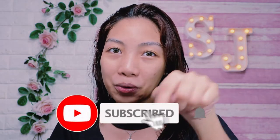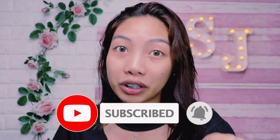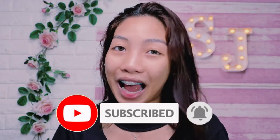Before we get started, make sure to subscribe to my channel down below and click the bell button so you'll be up-to-date with my YouTube channel. And if you're new here, welcome, welcome guys! Without further ado, let's go!